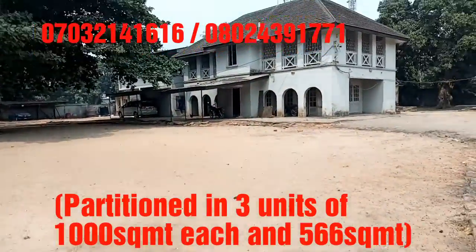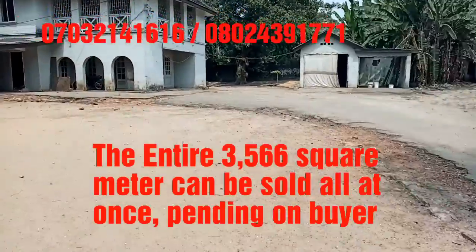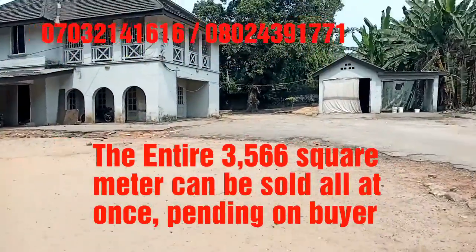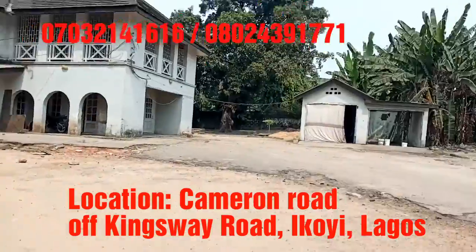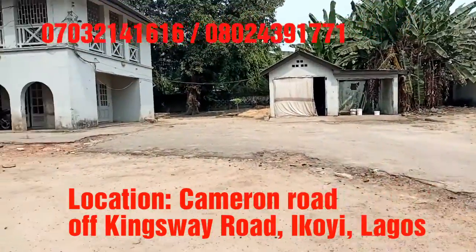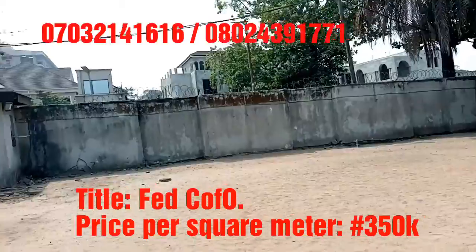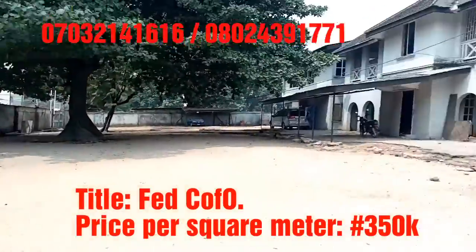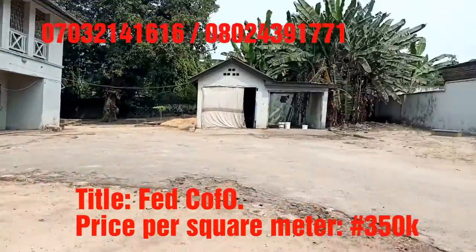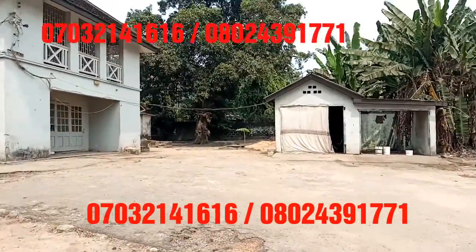This is for sale. The total size is three thousand three hundred and something square meters. This house right here is coming down, and so is this one, so it's going to be bare land. Currently we can also do half of this. It is located in a very, very strategic place, just off the Kingsway Road, with a very good title.